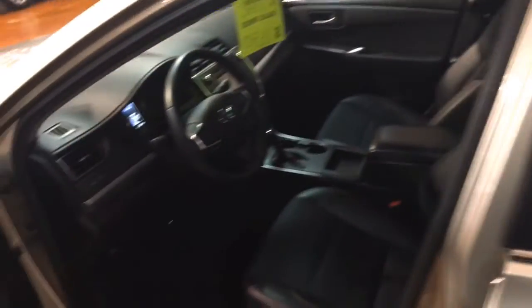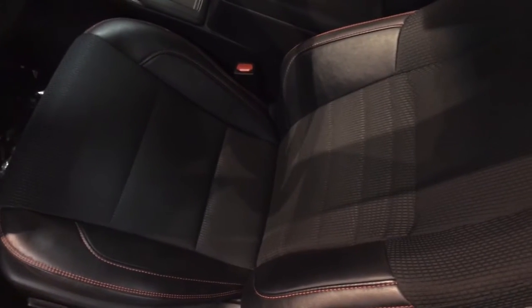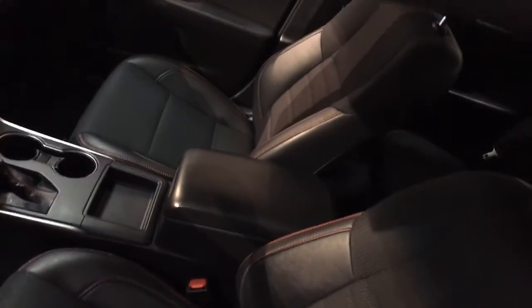Certified pre-owned means that you get seven years, 100,000 miles worth of coverage on the engine and transmission. The seven years starts from the date of purchase and goes seven years from the date of purchase or 100,000 miles on the odometer.